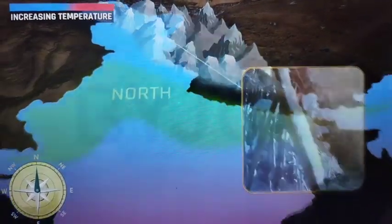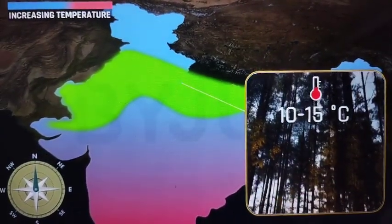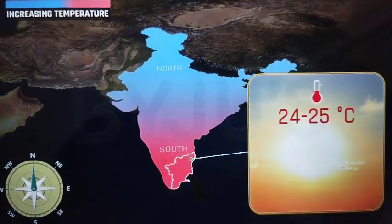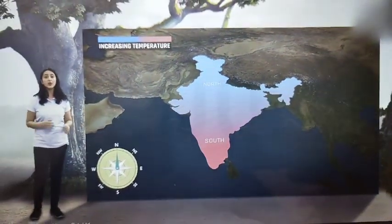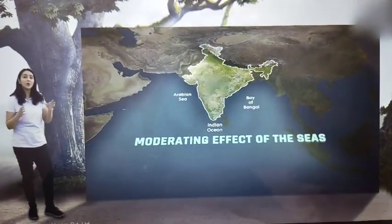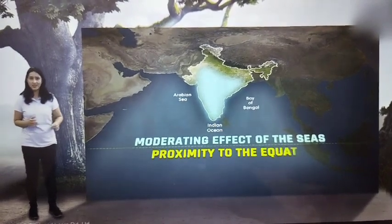The northern plains experience an average temperature of 10 to 15 degrees Celsius, while down south near Chennai it is around 24 to 25 degrees Celsius. This difference in temperature between the north and the south is the combined effect of the moderating effect of the seas on peninsular India and its proximity to the equator.